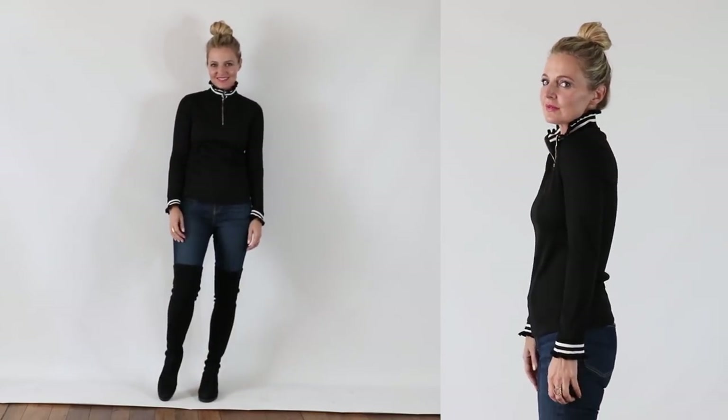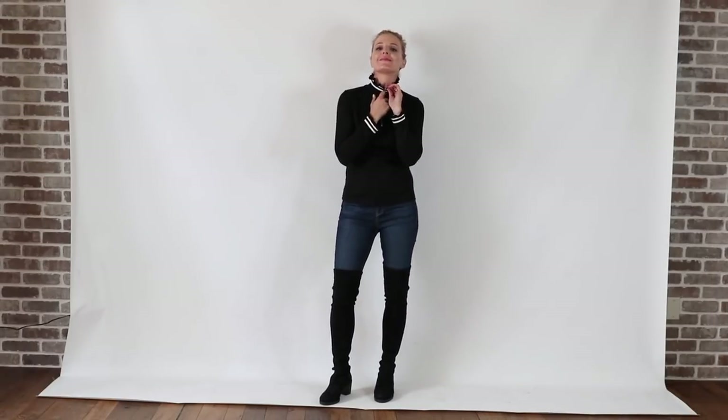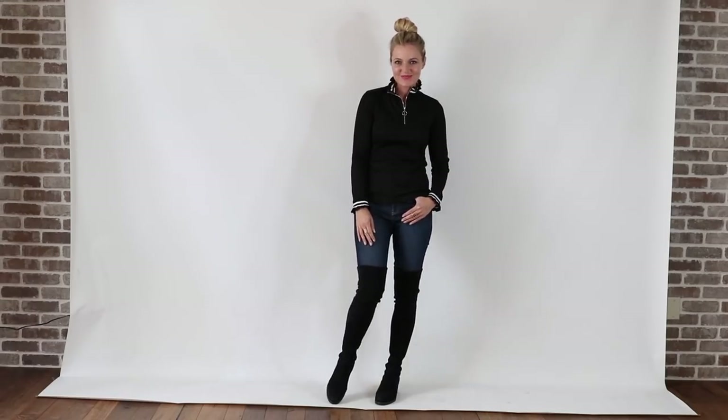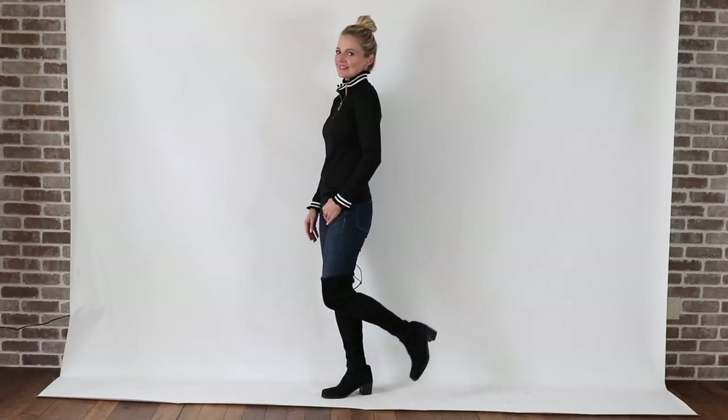Look number two is a bit more sporty, also casual, also very wearable, but not quite as versatile as the first one. It's just a black top — a very sporty top with racing stripes at the neck and sleeve. This one's by JOA and has a zip at the top. But you can easily swap this top for whatever black top you have in your closet, whether that's a black crew neck sweater, a black turtleneck, a black bow blouse, or a black sheer blouse. That sporty black top with the dark wash skinny jeans and the over-the-knee boots.